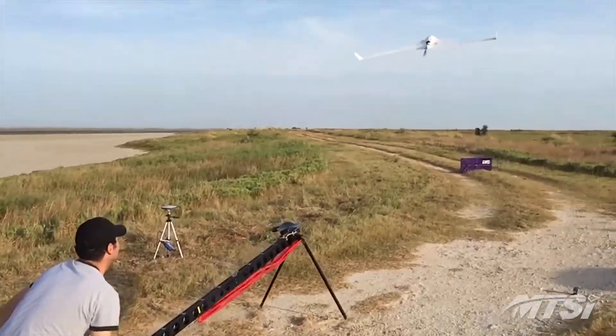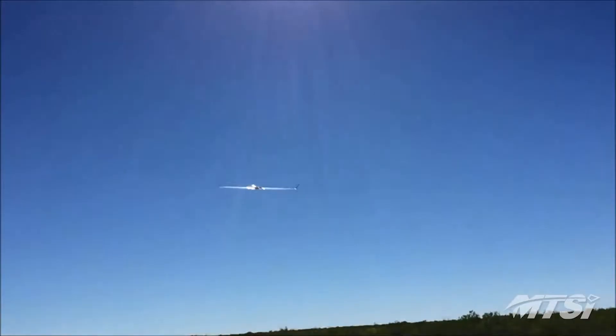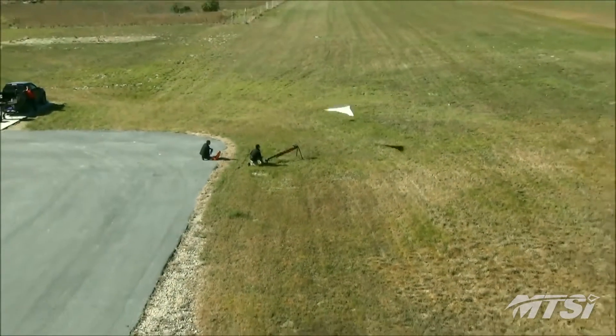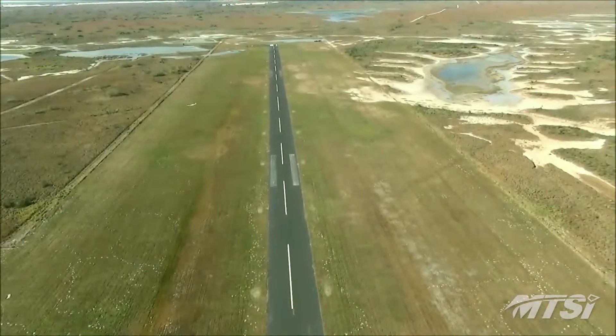MTSI is leveraging its experience in airspace integration and flight test operations with its small UAS integrated product team. They own and operate a Bremer RTK unmanned aircraft, which is equipped with differential GPS to geolocate data to centimeter-level accuracy at sites located across the United States.